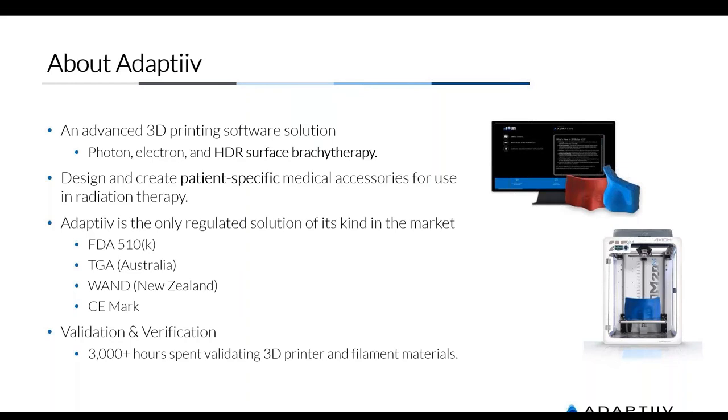In Europe we have our CE mark and ISO 13485 certification, so from a quality management perspective we're covered. On validation and verification, we've undertaken 3,000-plus man-hours validating our 3D printer — the Axiom 20 provided by Airwolf 3D out of California. You can use any 3D printer with our software; the beauty of software and 3D printing is they're very interchangeable. We spend a lot of time on the printer as well as the materials to use with it.